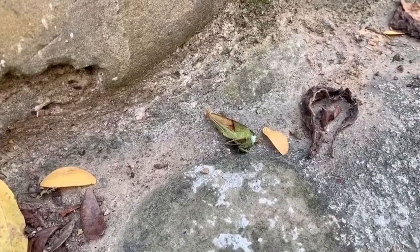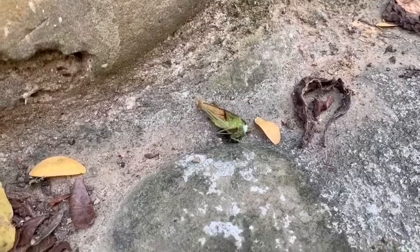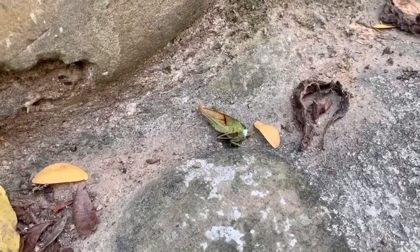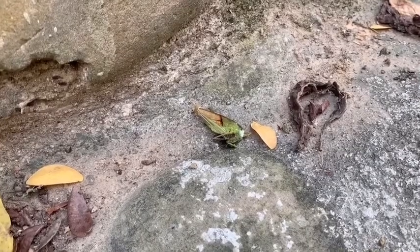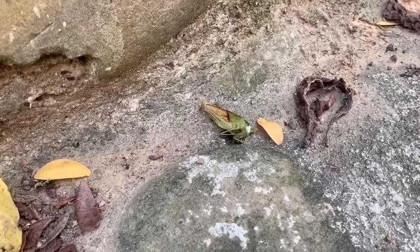Hello everybody, we have found a dead grasshopper here and we are going to first cut it to see how it looks inside, and then maybe the ants would like to eat the grasshopper.